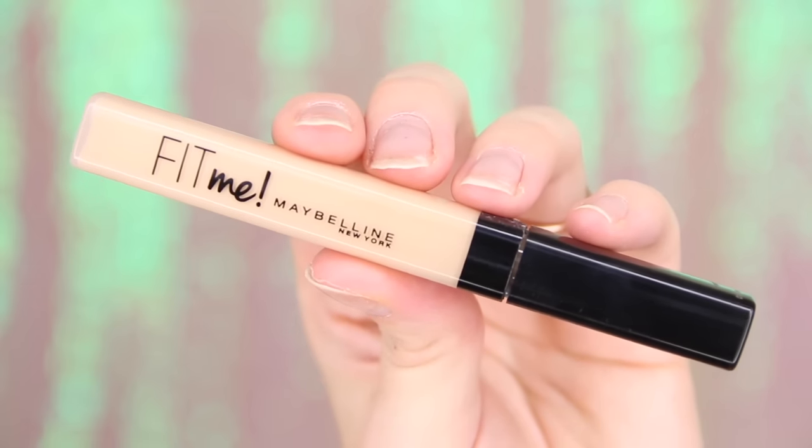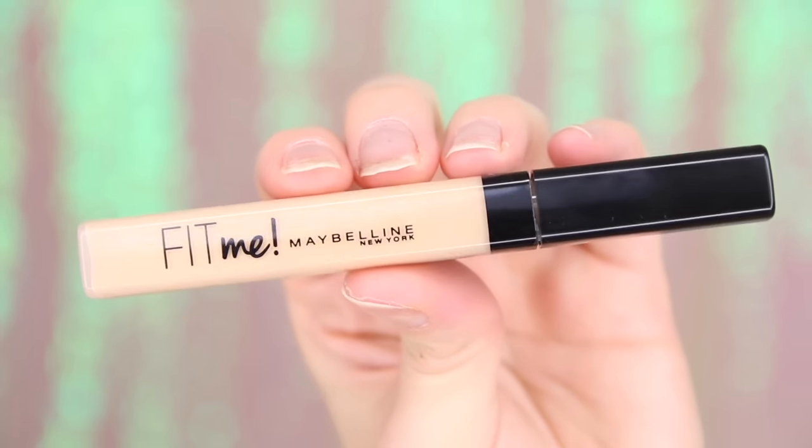Looking cakey is the main thing that I think makes blemishes stand out when you use concealer sometimes. I highly recommend the Maybelline Fit Me Concealer — it's such high coverage but also really blendable so it doesn't look cakey, it doesn't sit on the skin and look odd. It's just really beautiful, covering all imperfections. If you're interested, I'm the shade 15.